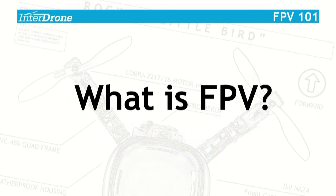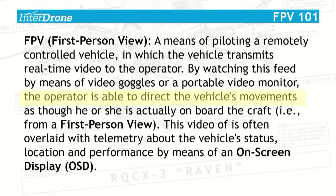What is FPV? I describe it as a means of piloting a remotely controlled vehicle in which the vehicle transmits real-time video to the operator. By watching by means of a screen or goggles, the operator can essentially witness what the aircraft is seeing in real time from a first-person view. This video is often overlaid with telemetry in the form of an on-screen display. So that is FPV in as short a sentence as I could make it.